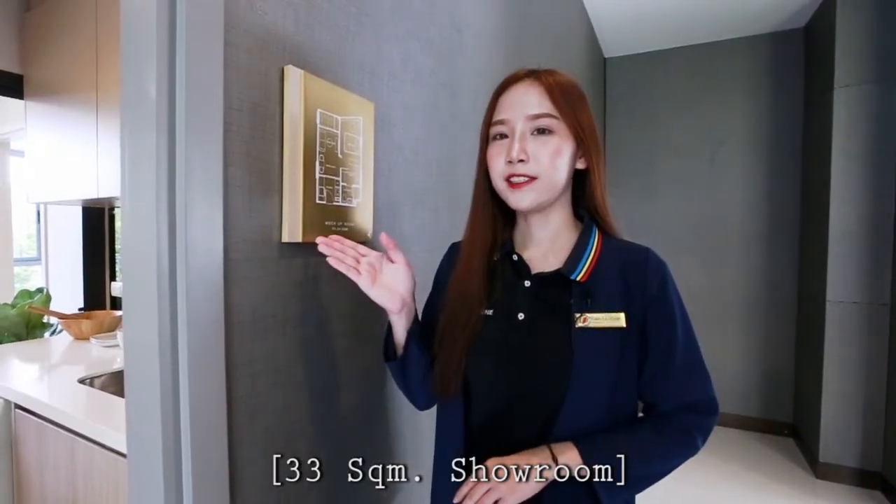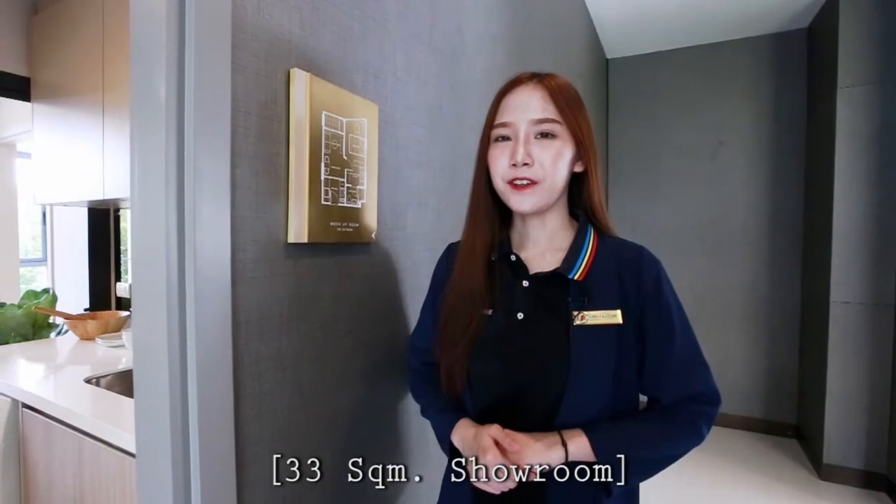This is the Chou unit, 30T square meters. I will show you inside the room.